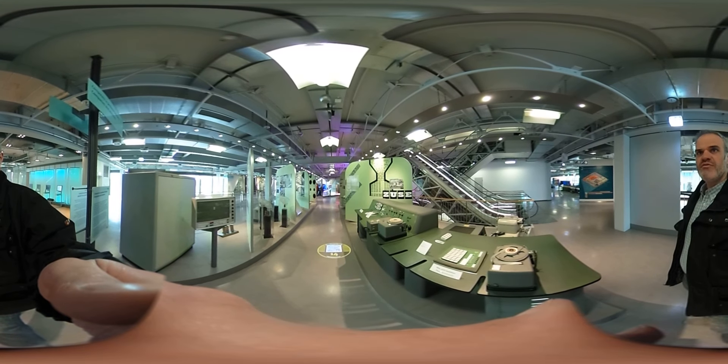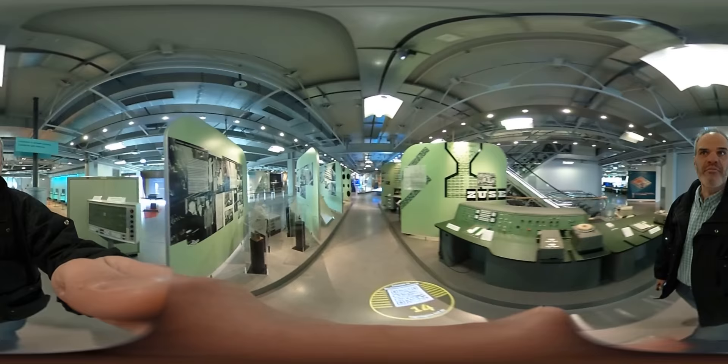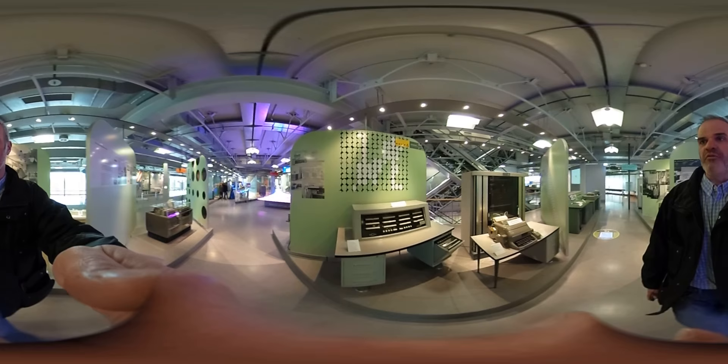Here we have a Zuse Z-11 from 1953. I'm going to walk you through the other parts of the museum, where we have a Zuse Z-22 over here. I'm going to walk further and see some nice robots over here.